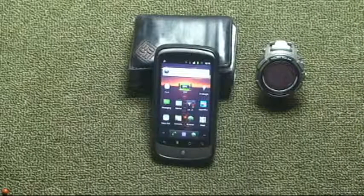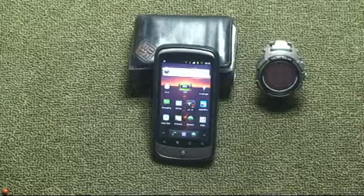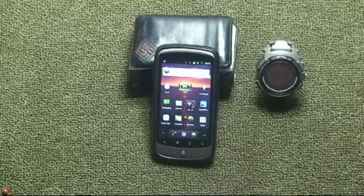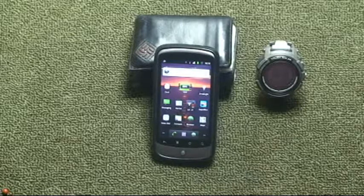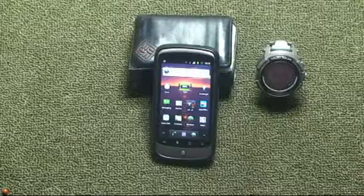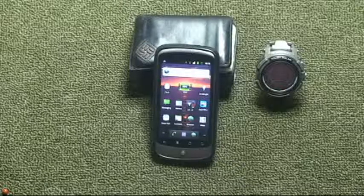We're talking about everyday carry items and these elements come from what I call my personal element of my everyday carry system. Three elements: a wallet, a cell phone, and a watch. Let's talk about them one at a time.